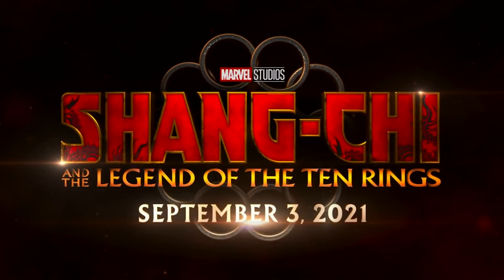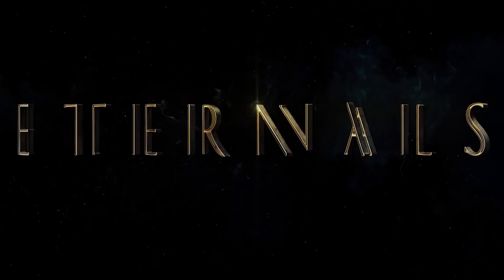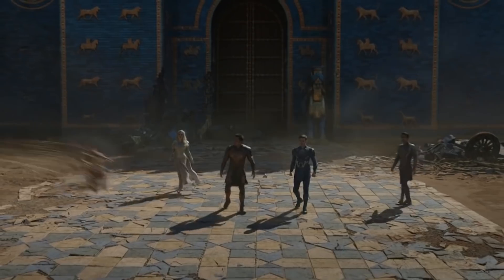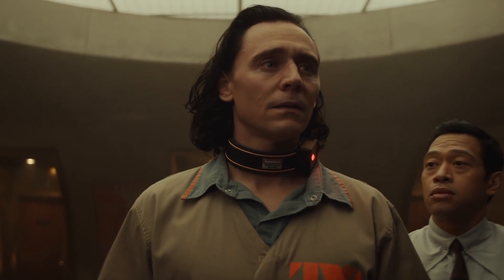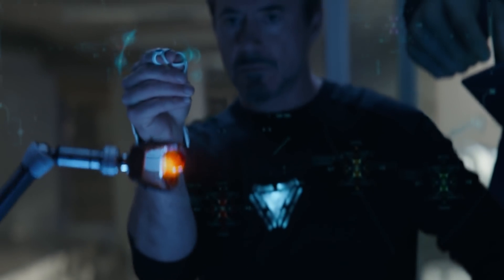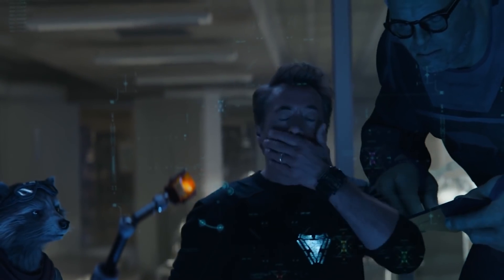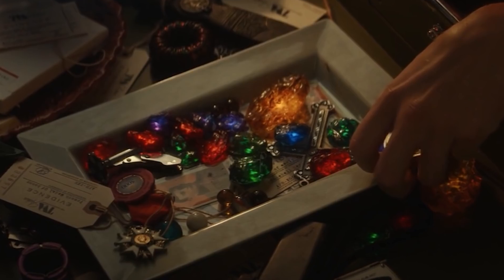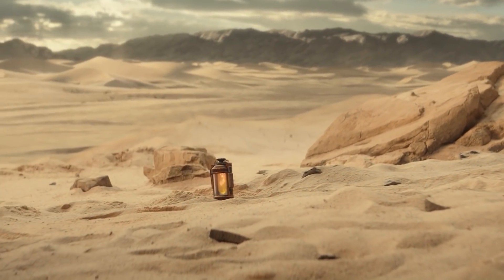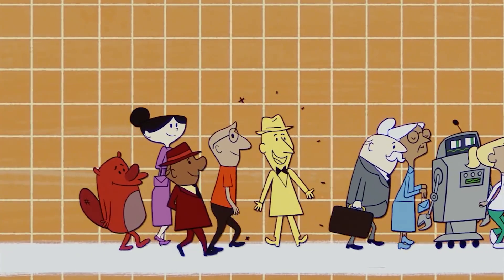Even though Marvel movies going forward won't use the infinity stones as big plot devices and they're turning them into jokes here, this scene doesn't completely throw Iron Man and Black Widow's sacrifice under the bus. It's because the stones only work in their original universes — Marvel hasn't taken away their power, they've just shifted them to another reality where they don't work anymore. If you took these individual stones back to where they came from they'd work again, but many were collected from branch timelines the TVA closed down, so those universes no longer exist.